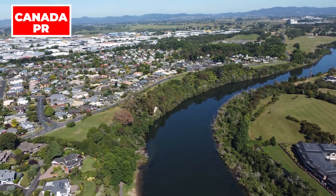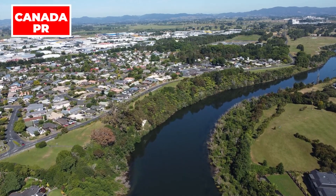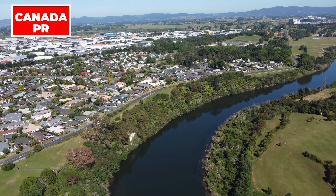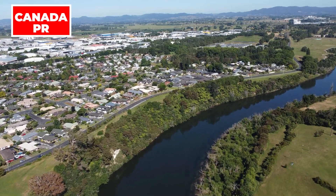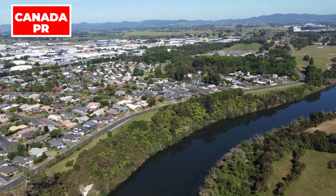To qualify for a spousal open work permit, applicants must adhere to certain guidelines. This includes demonstrating financial stability, holding a genuine intention to work, having a clean criminal record, and providing proof of support for the primary applicant. Understanding and fulfilling these criteria are essential for a successful application.